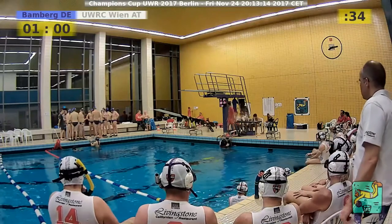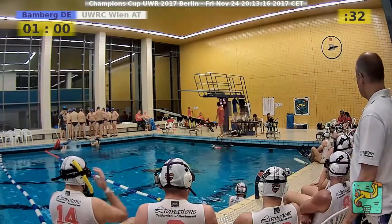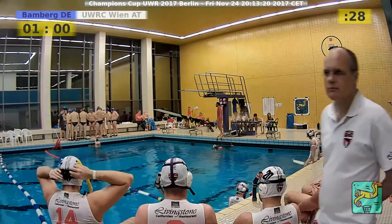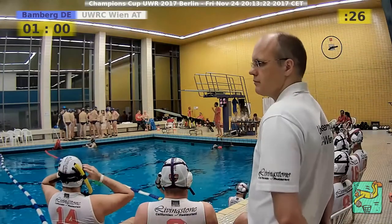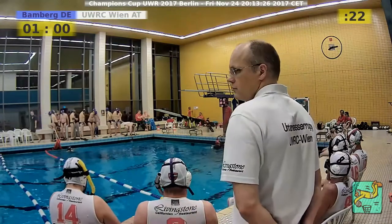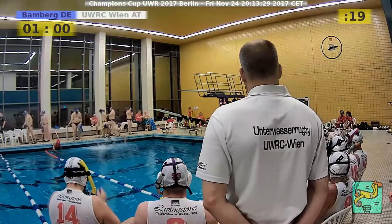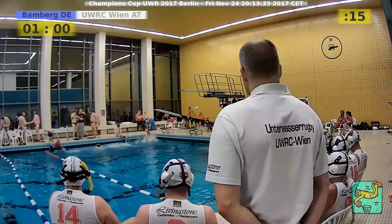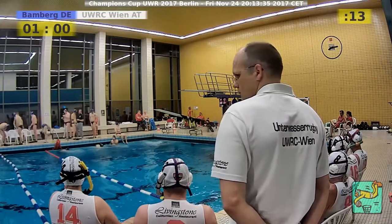I don't know of any online-only way to get a referee license. Last 30 seconds! 20 seconds to go. 15 seconds to go, and we have the next 10 minutes.